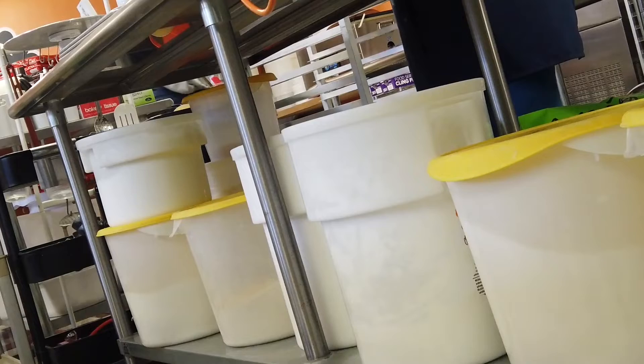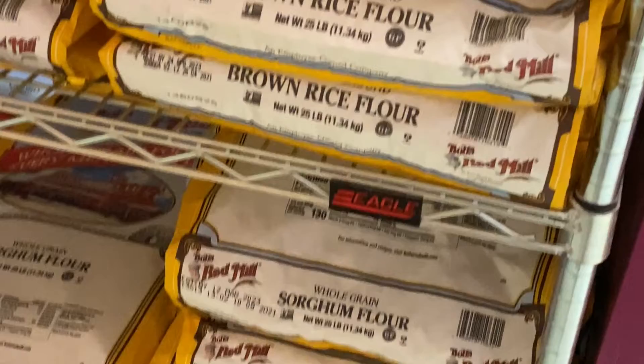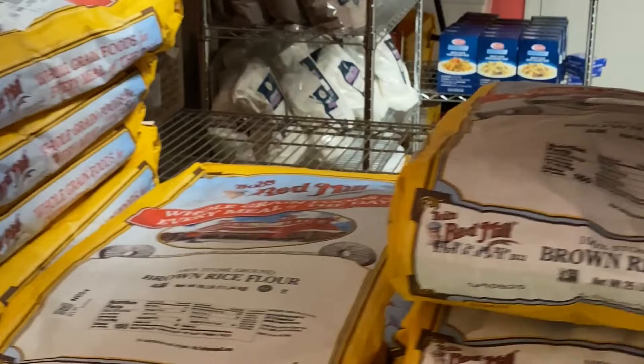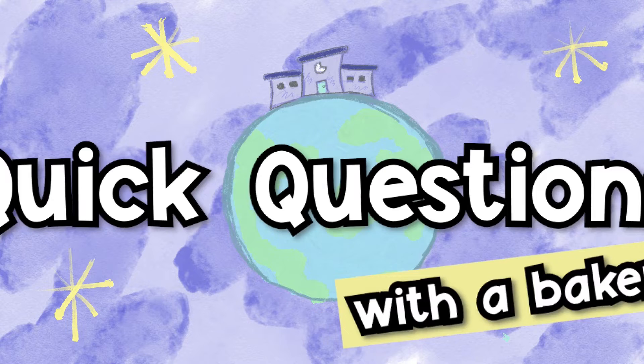If we want a more dense muffin, we'd add more flour or more fat like sour cream. For gluten-free, we have different flour alternatives and mixes that create different textures. A lighter mix might use lighter grains like rice and tapioca — starchy things. Something denser might have sorghum flour or brown rice flour.